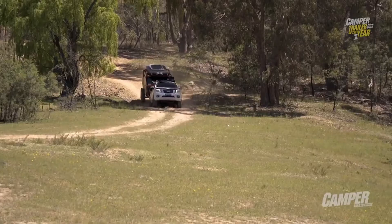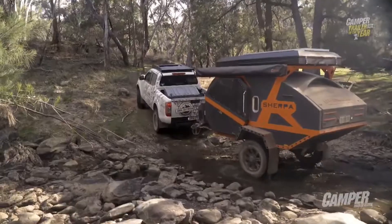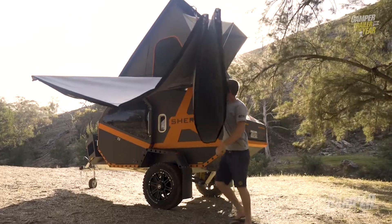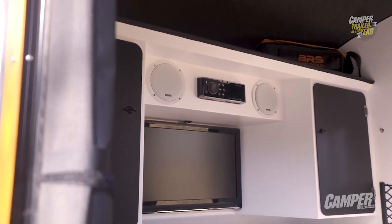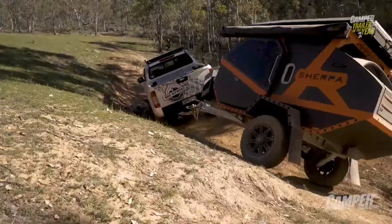With class-leading ground clearance, arrival and departure angles, coupled with the Cruise Master suspension, this capable off-road home away from home will take you anywhere you want to go. The Sherpa really is in a class of its own.